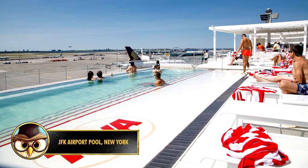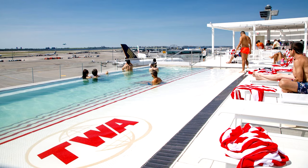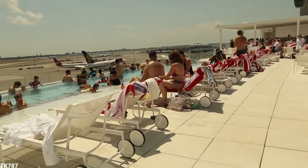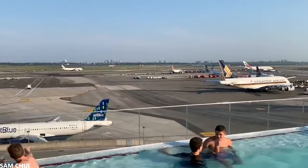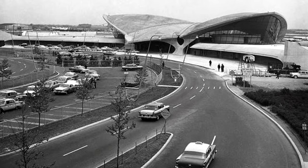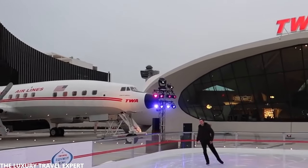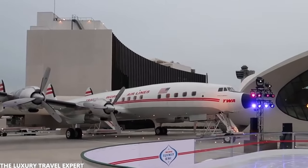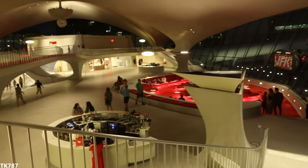This pool belongs to the TWA Hotel and is located at the John F. Kennedy International Airport in New York. It's a wonderful destination if you love watching planes, because while you're in the pool, you can watch the planes take off from the airport. The hotel opened in 1962, and since then, it has about 512 rooms. It also has a large conference room, a museum about the history of aviation, and a wide range of restaurants, including the Sunken Lounge, where even the Beatles performed in 1965.